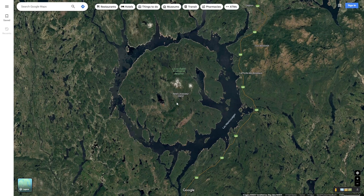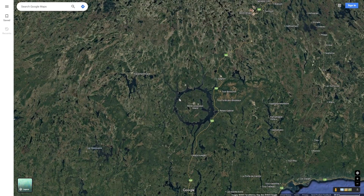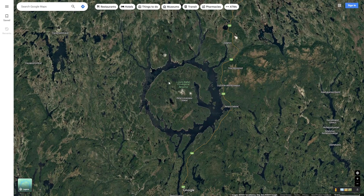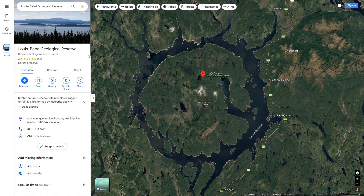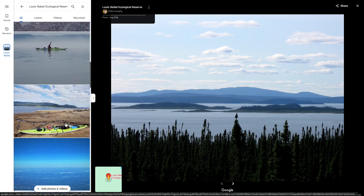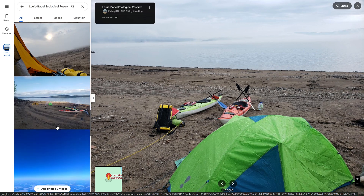In the center is René-Levasseur Island, which is very interesting because it too is very circular. This central island is actually the second largest island-in-a-lake in the world, and it is larger than the lake it sits in. On the island is the Lewis Babel Ecological Reserve, which has many old growth forests and can be pretty easily visited as long as you have a kayak and a tent.